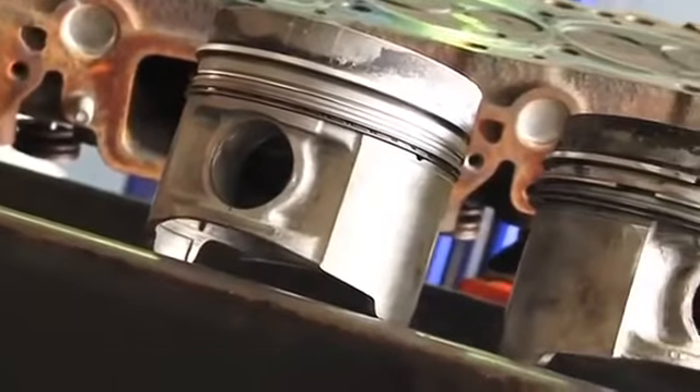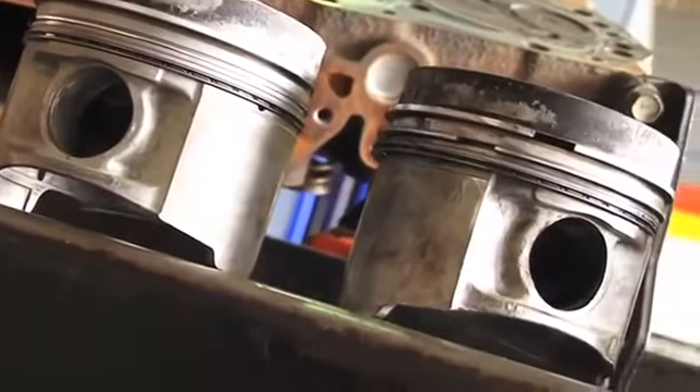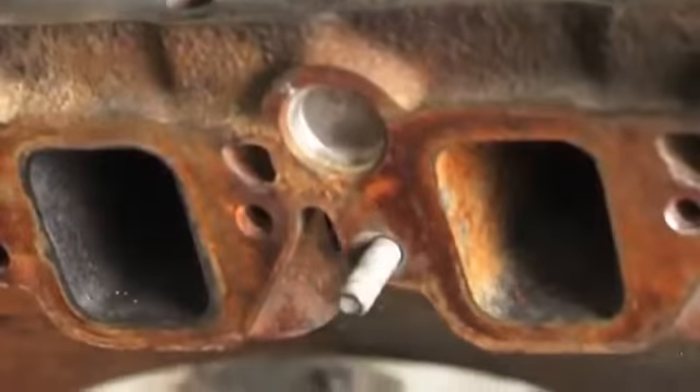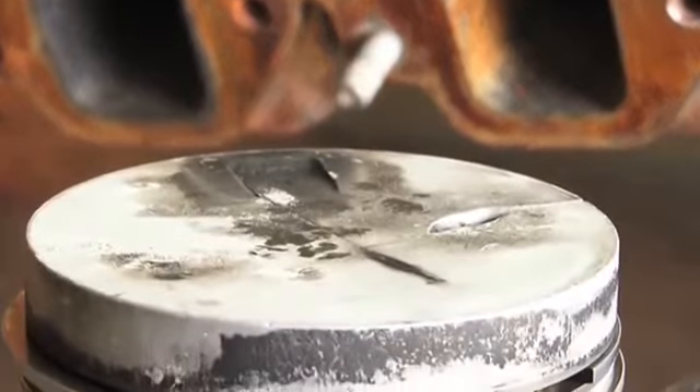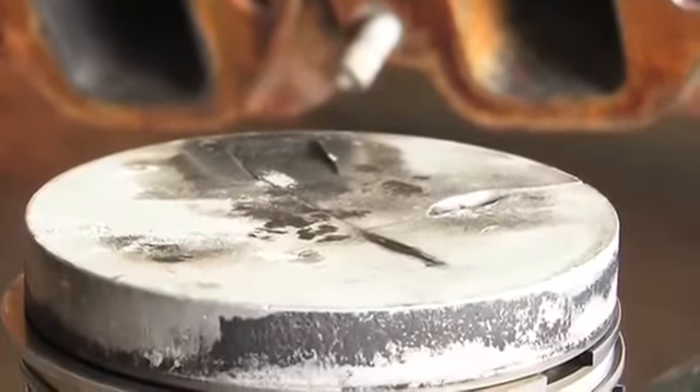When the diesel and oxygen ignite, it gives a certain temperature — that's what makes power. If that temperature is too high, then this is the end result. That's when we find there's a problem.